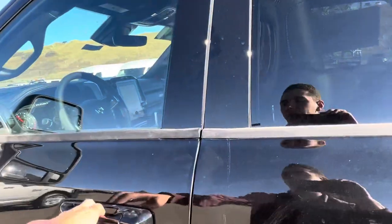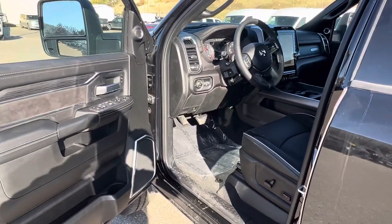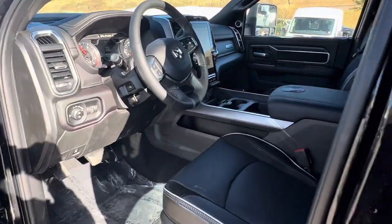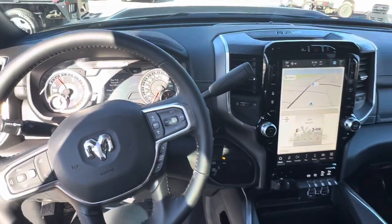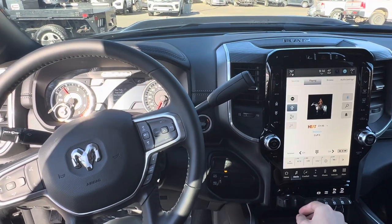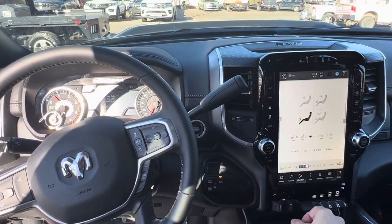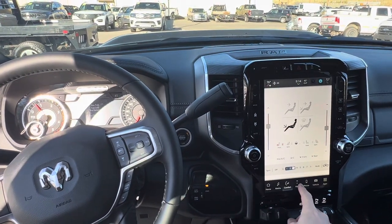It is going to be fully loaded, so you are going to have that 12-inch touchscreen and all the bells and whistles that come with that. In here, you're going to have your media, Sirius XM, everything's compatible with phone, iPhone and Android, heated and vented seats, and navigation as well.